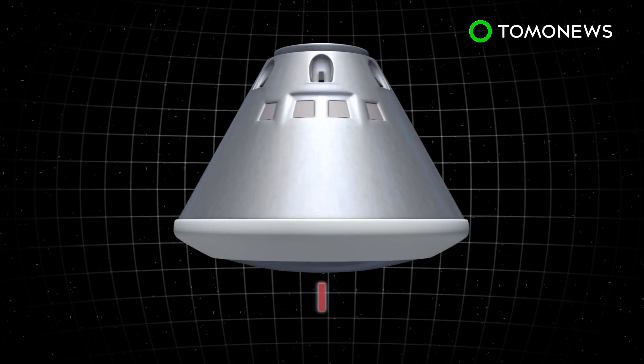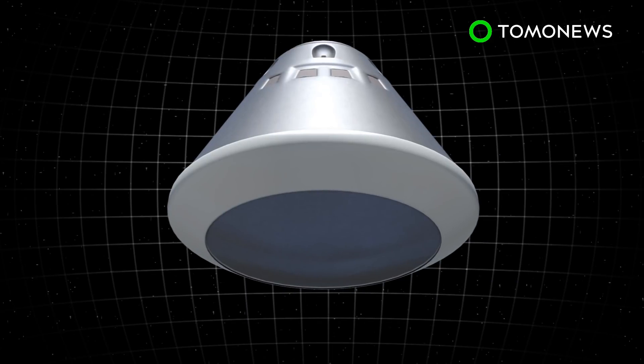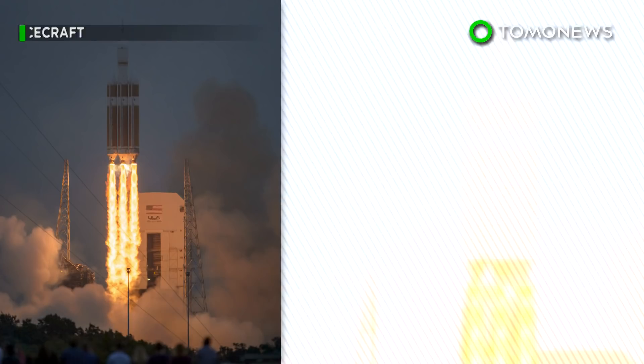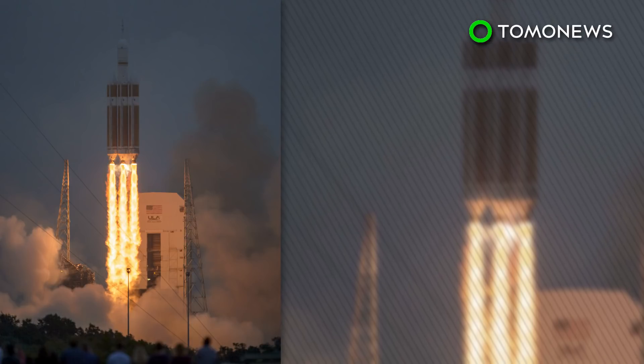NASA's Orion spacecraft is 16.5 feet in diameter, one of the largest of its kind. The base structure of the heat shield has a titanium truss covered with layers of carbon fiber material known as composite substrate. Large blocks of Avcoat, an ablative material, were then bonded onto the shield surface. Avcoat has been used in the past in Apollo's heat shields and the Orion Exploration Flight Test-1.